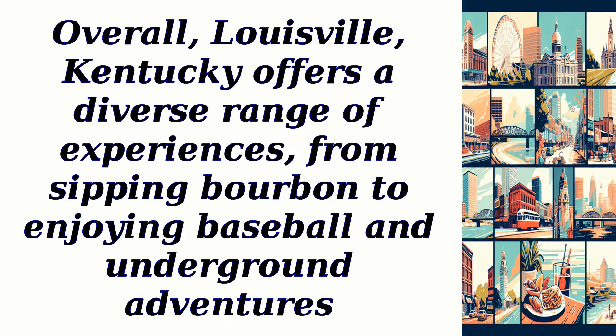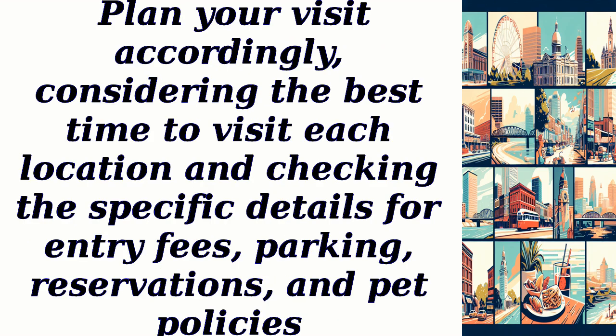Overall, Louisville, Kentucky offers a diverse range of experiences, from sipping bourbon to enjoying baseball and underground adventures. Plan your visit accordingly, considering the best time to visit each location, and checking the specific details for entry fees, parking, reservations, and pet policies.